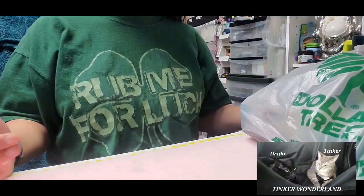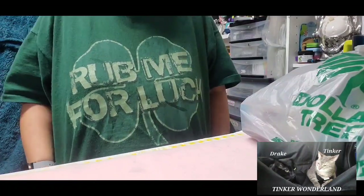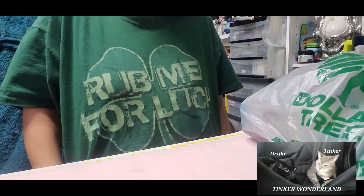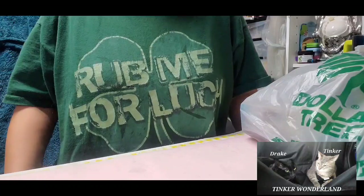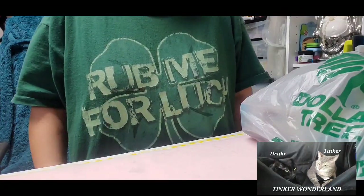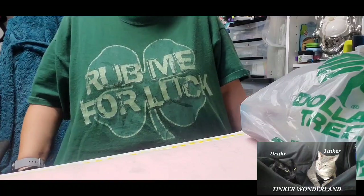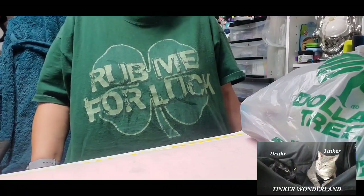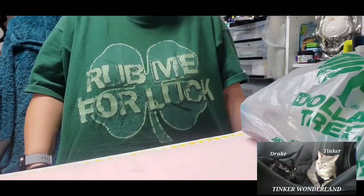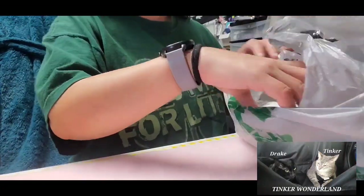Before that, let me show you my shirt — it's a hobby shirt, actually my husband's shirt that doesn't fit him anymore, so I'm wearing it. It says 'Rub Me for Luck' with a shamrock on it. Go ahead and rub your screen for good luck — we all know the shamrock is for good luck!